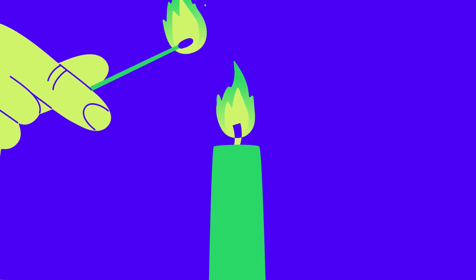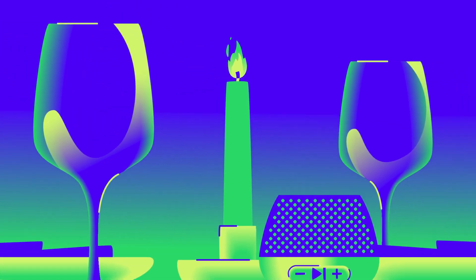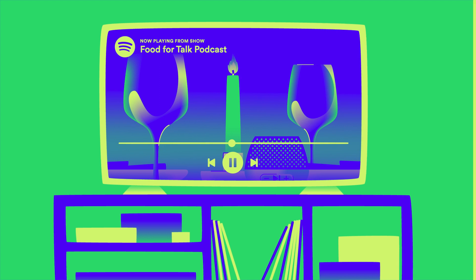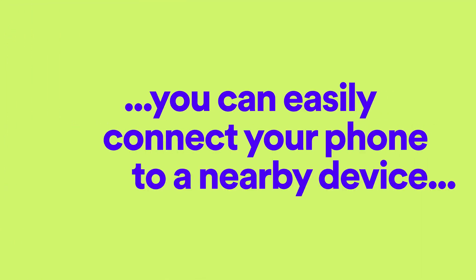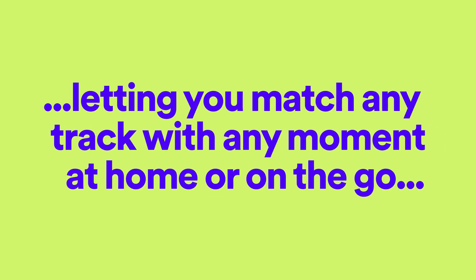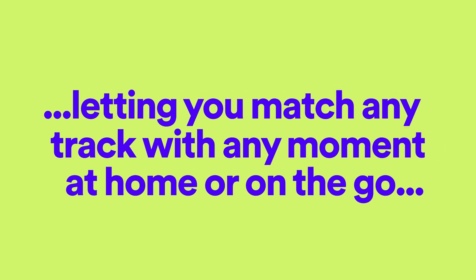Need help setting the mood for dinner with the Perfect Date Night playlist? Or ready to try watching your podcast on the big screen? With Spotify Connect, you can easily connect your phone to a nearby device, letting you match any track with any moment, at home or on the go.